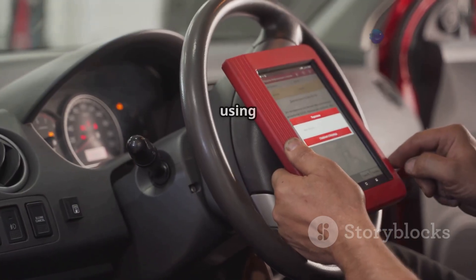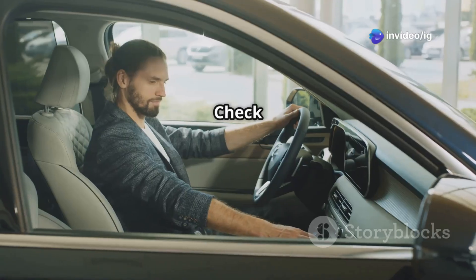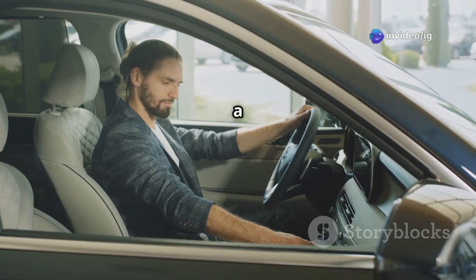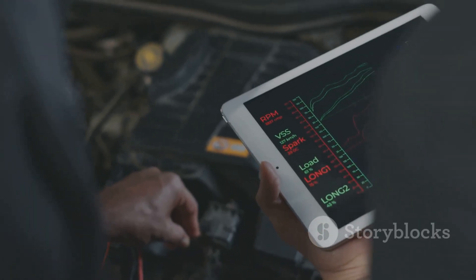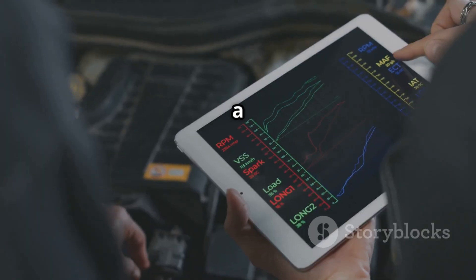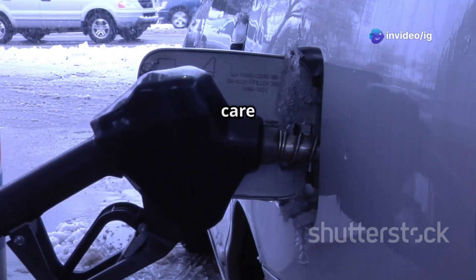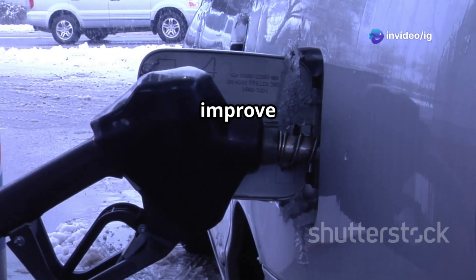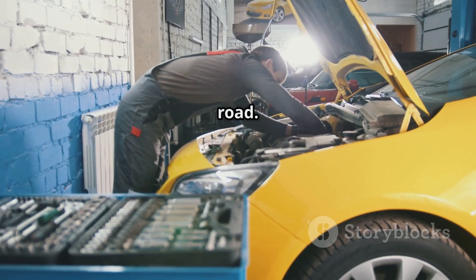Finally, clear the code using an OBD2 scanner and take your car for a test drive. If the check engine light doesn't come back on after a few miles, you should be good to go. That's how you fix a P0173 code and keep your engine running efficiently. Taking care of this issue will help improve your fuel economy and prevent engine performance problems down the road.